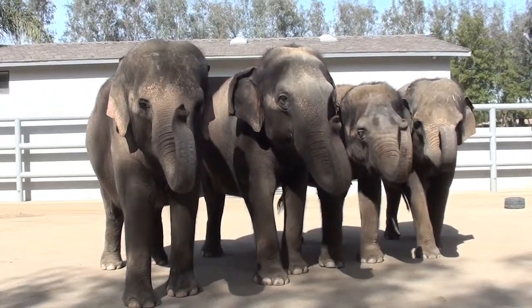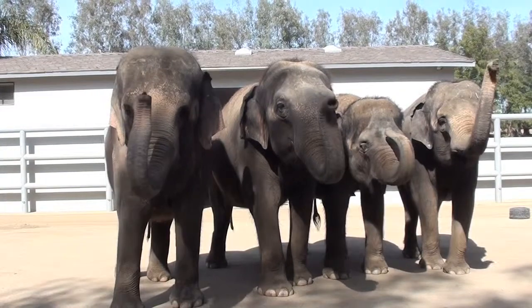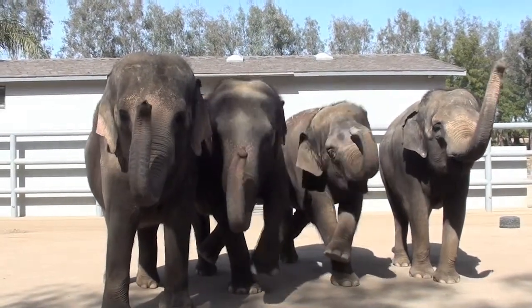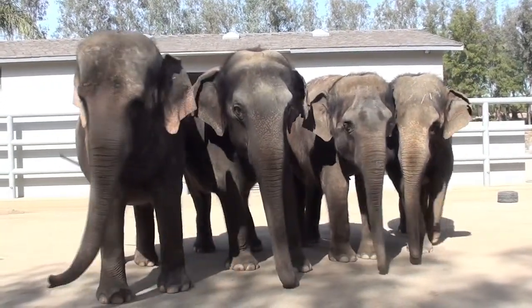Dixie, move up. Alright, wave. Dixie, trunk. Wave. Alright, wave. Becky. Becky, wave. Wave. Alright, come on. Oh, that is so fantastic.